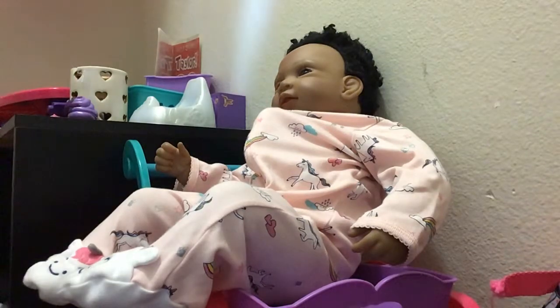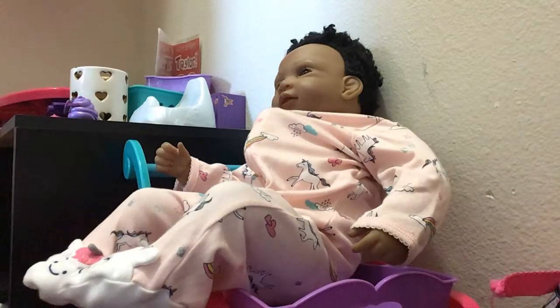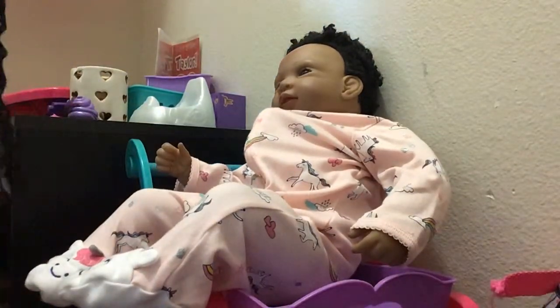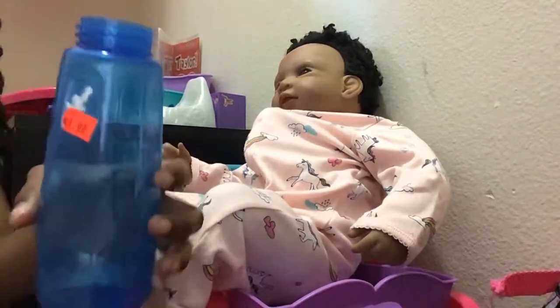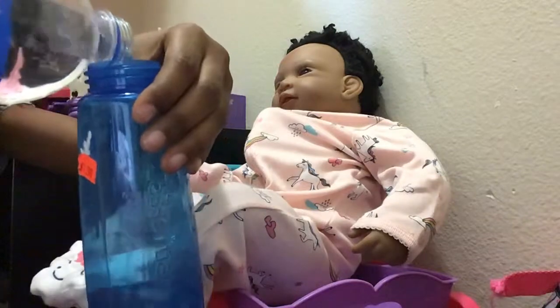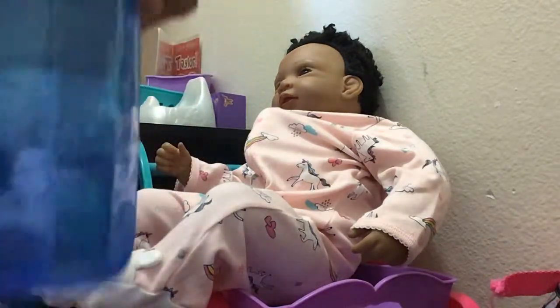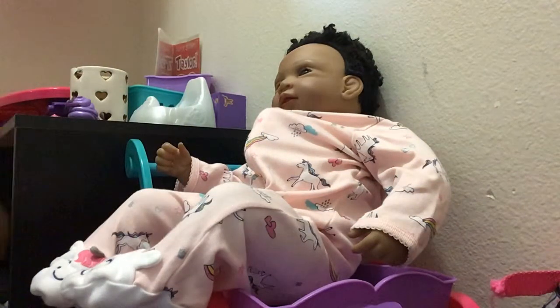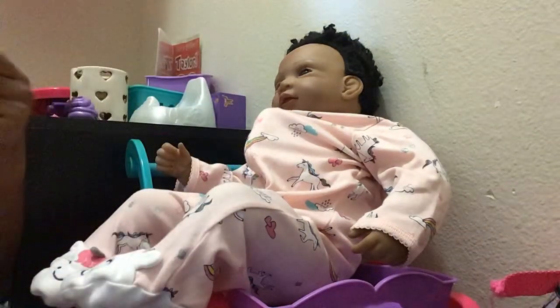I'm going to go get her bottle. Guys, she is going to have some blue raspberry juice. So here is her bottle. I'm going to add some water — not that much, just about that much. Then we're going to get some food dye. I just added some in there.